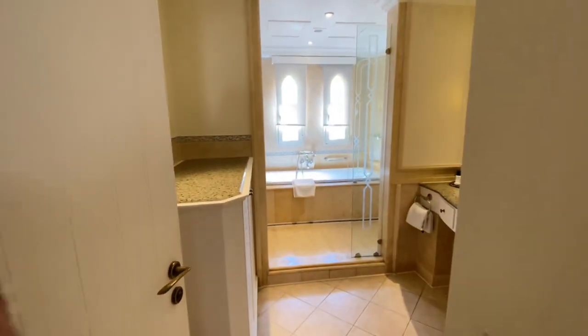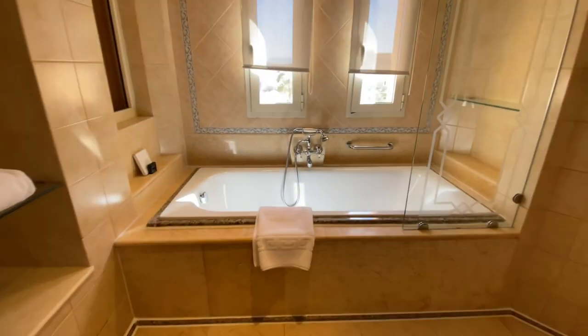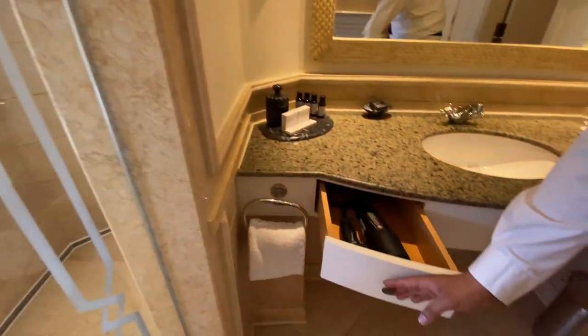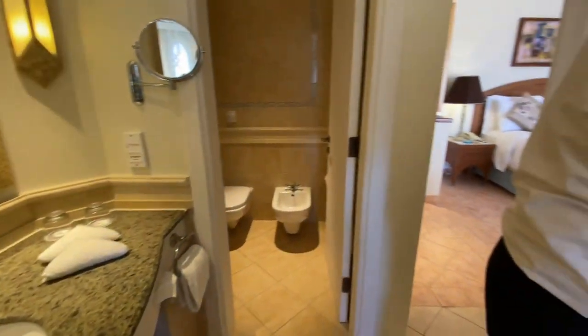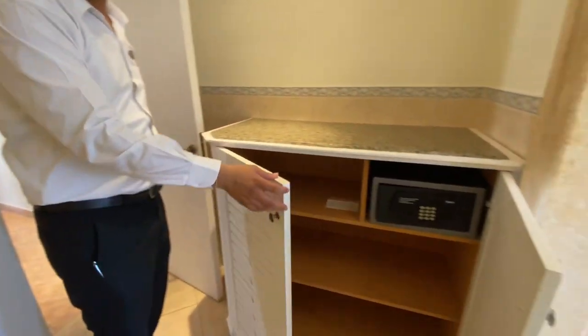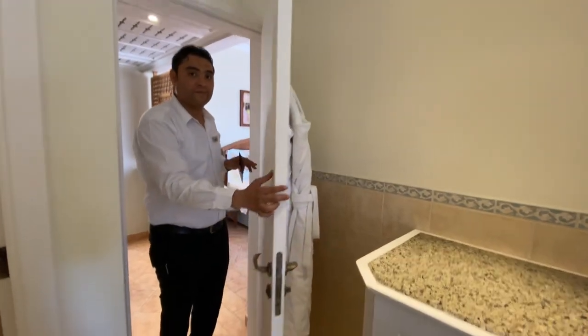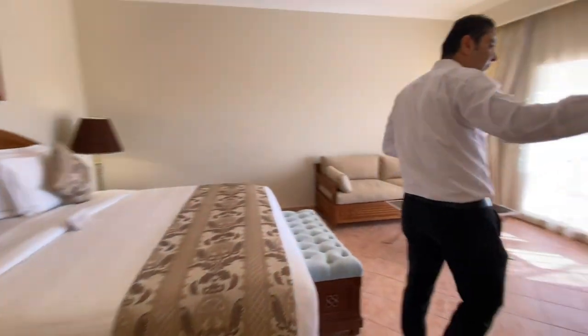The great thing about this bathroom is you've got both a shower and a huge bathtub, so you can really choose which one you want. Normal hotels come with one option — either a shower or a bathtub — but yes you've got the sink area there. There's a safe, which was a first — I've never seen one in the bathroom — but we didn't really mind, and two robes as well.